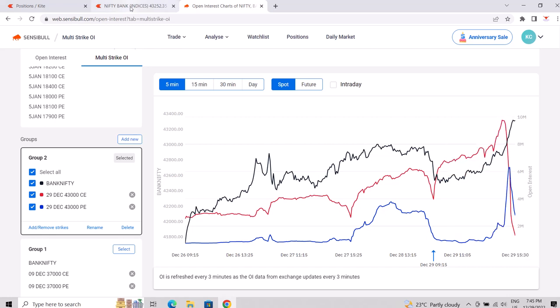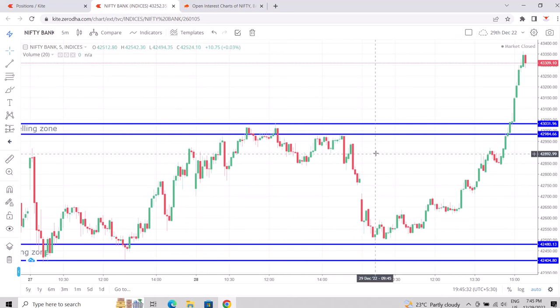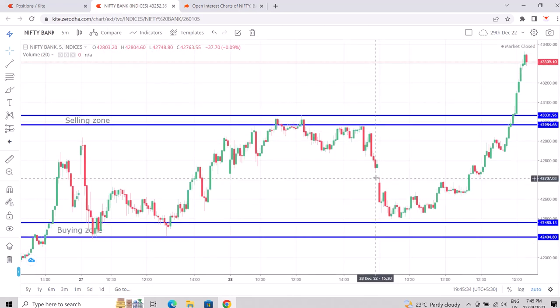It was clearly visible that the CE shorts were running for cover, because the market moved way beyond their expectations. It was a good day for bulls. Bears are still waiting for their time. Thank you, keep watching, please subscribe and share with your friends.